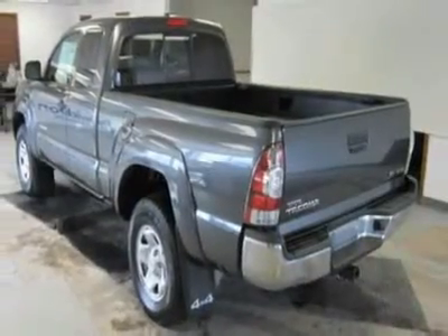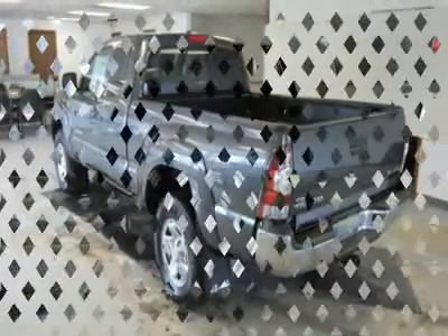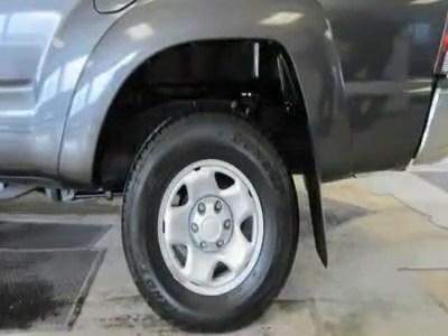Tacoma with Magnetic Gray Metallic Exterior and Graphite Interior features a V6 Cylinder Engine with 236 Horsepower at 5200 RPMs.